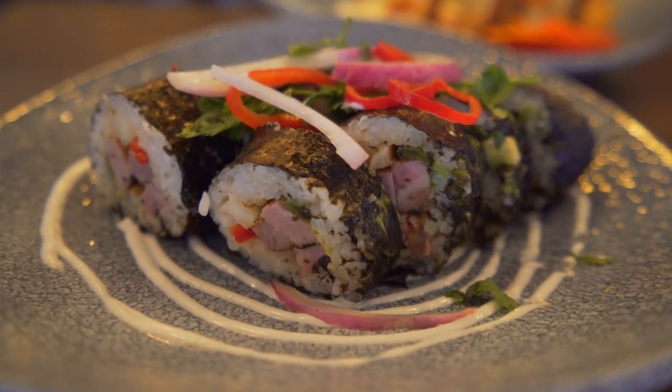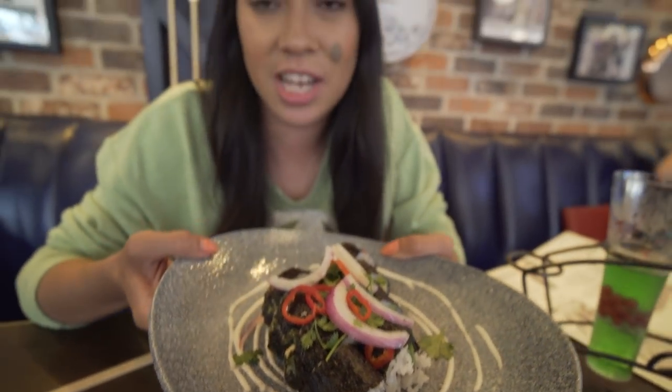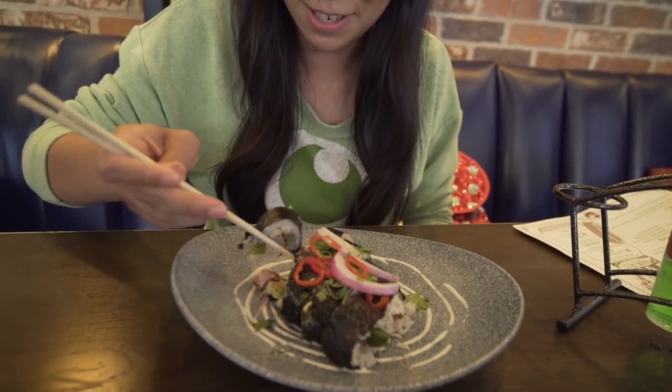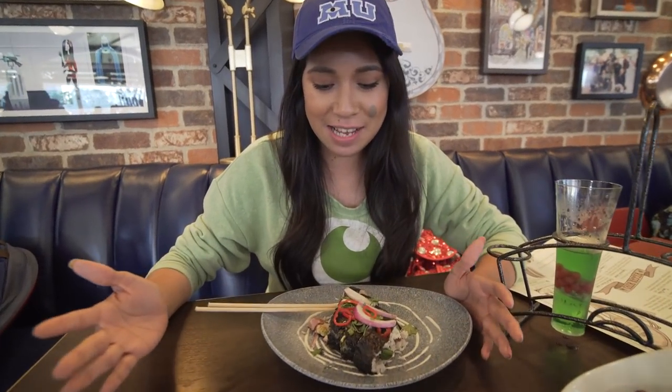A carne asada roll with grilled New York strip, no chili salsa, and a little bit of escabiche and crema. Let's give this a try. I've never heard of a carne asada roll, so I'm kind of curious how this tastes. I was afraid it was going to taste like an actual sushi roll, but it actually tastes like a taco roll. The meats are nice and tender and moist — everything is fresh and tasty and delicious.